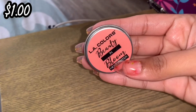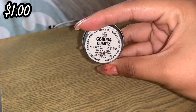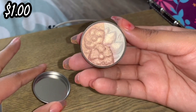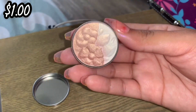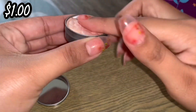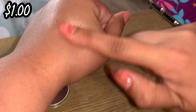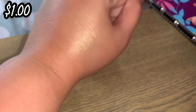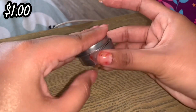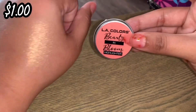Next we have one by Ellie Colors and this is the Beauty in Bloom Highlighter in the shade Quartz. It comes in this cute little tin and these are available at Dollar Tree — they have highlighters, blushes, and eyeshadows. It's so gorgeous and only $1 for this little cute tin, and it's definitely travel friendly. This is one that I definitely recommend and definitely not going to declutter.